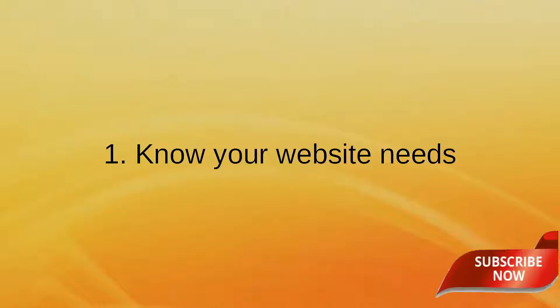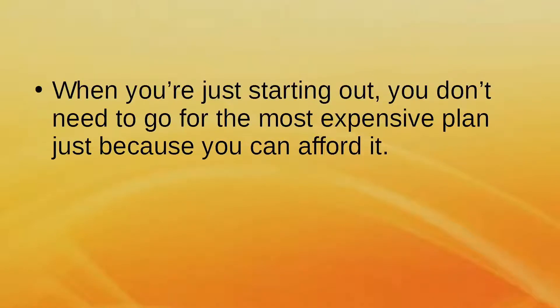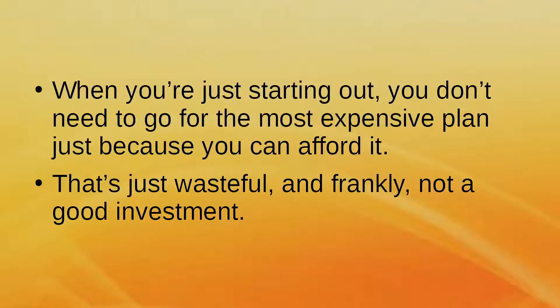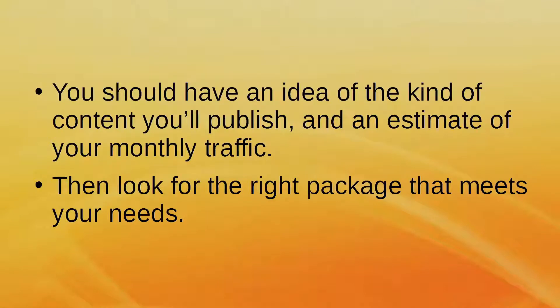Point 1: Know Your Website Needs. When you're just starting out, you don't need to go for the most expensive plan just because you can afford it — that's just wasteful and not a good investment. You should have an idea of the kind of content you'll publish and an estimate of your monthly traffic. Then look for the right package that meets your needs.